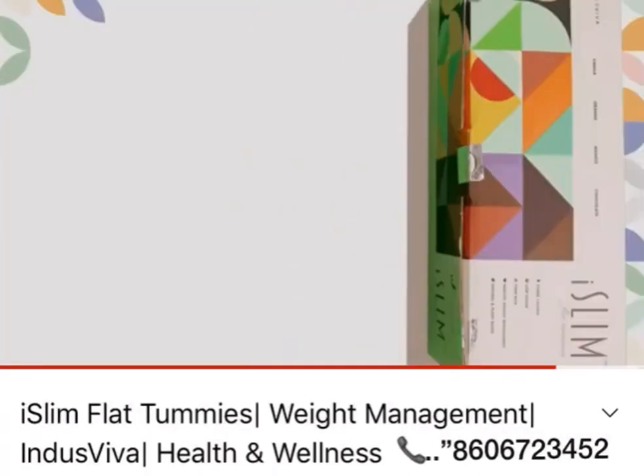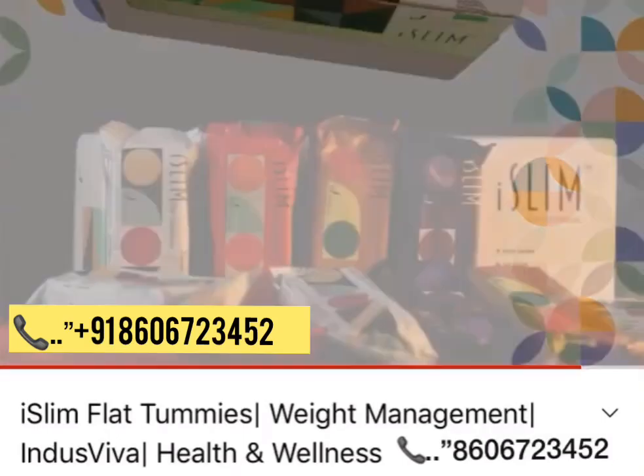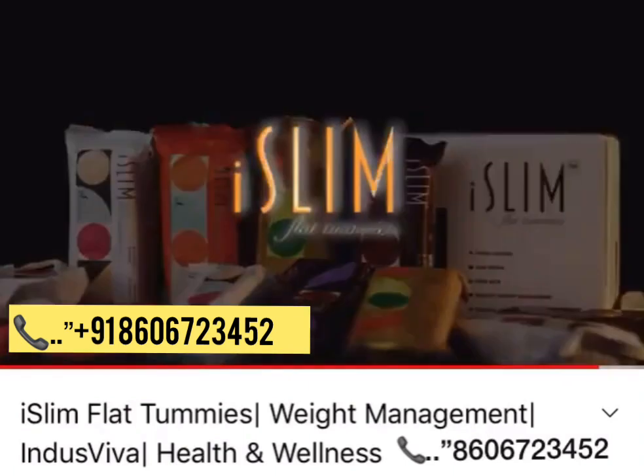Iceland Flat Tummies is a wonderful product for effective weight management. Now it's your turn to start having Iceland — will you?